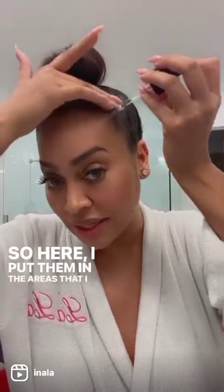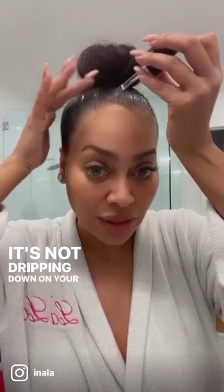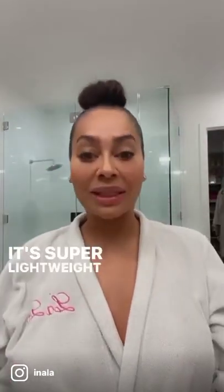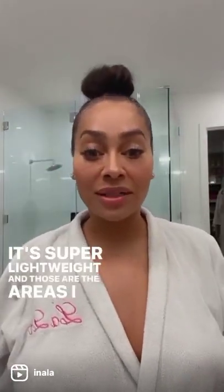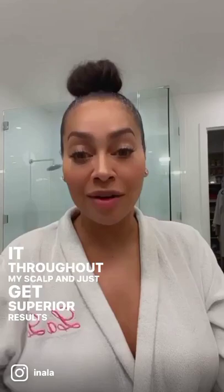I put them in the areas that I want to see results. It's not oily, it's not dripping down on your head, as you can see. It's super lightweight, and those are the areas I want to focus on today. Obviously, if my hair was all the way down, I would put it throughout my scalp and just get superior results.